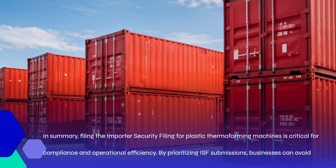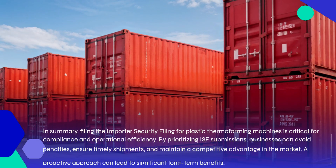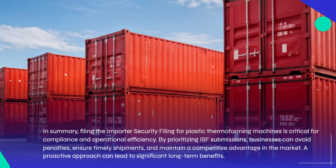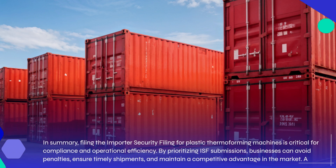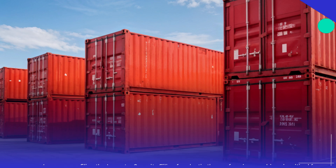In summary, filing the Importer Security Filing for plastic thermoforming machines is critical for compliance and operational efficiency. By prioritizing ISF submissions, businesses can avoid penalties, ensure timely shipments, and maintain a competitive advantage in the market. A proactive approach can lead to significant long-term benefits.